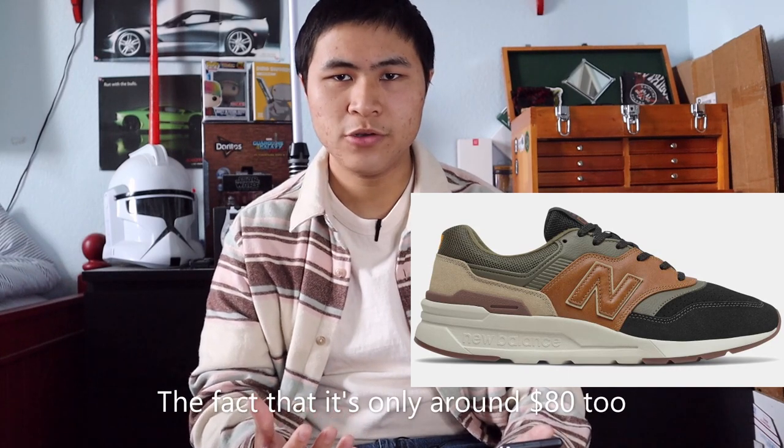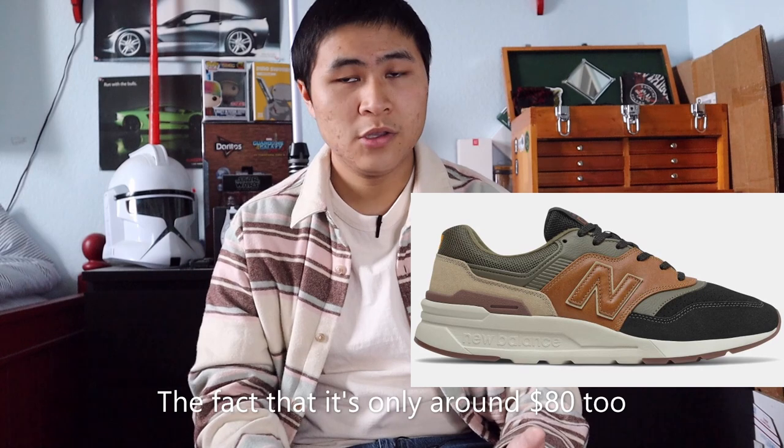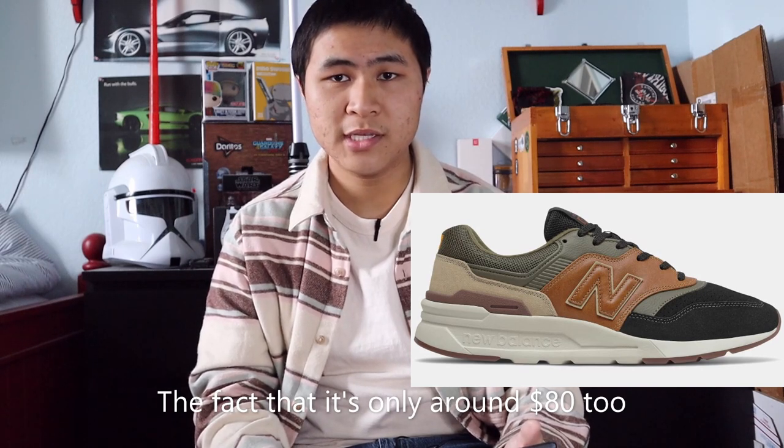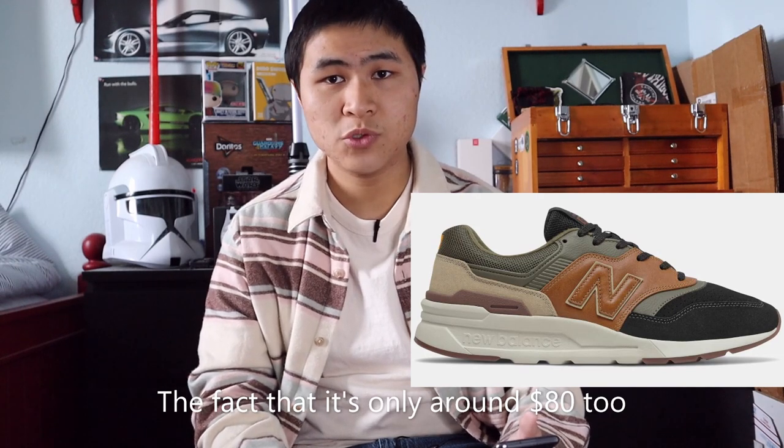Starting off at number 20 is the 997H in the brown leather colorway, style code CM997HWD. The 997H is the more budget and lower quality version of the traditional Maine USA 997, but for some reason New Balance just decided to go all out on a set of 997Hs and make some great colorways with really great quality high-end materials. The leathers on these shoes are just excellent, and this brown and olive colorway was so fire I couldn't not include it on this list.